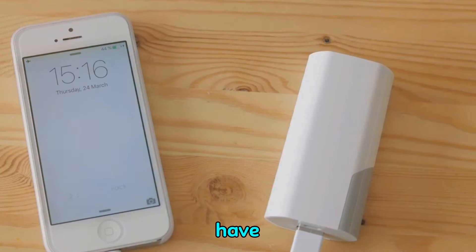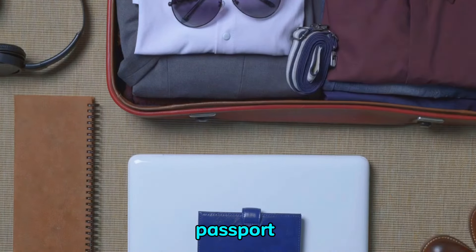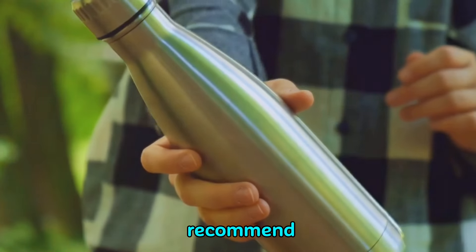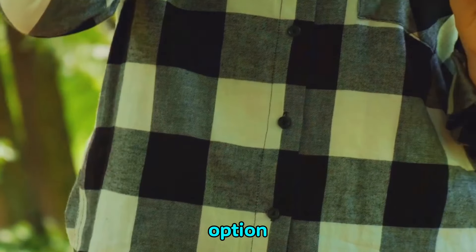Our fifth must-have is a good quality travel wallet. This compact and stylish accessory keeps your passport, cards, and currency organized and at your fingertips. At number six, we recommend a collapsible water bottle. Staying hydrated is crucial, and with this eco-friendly option, you can refill and rehydrate wherever you find a water source.